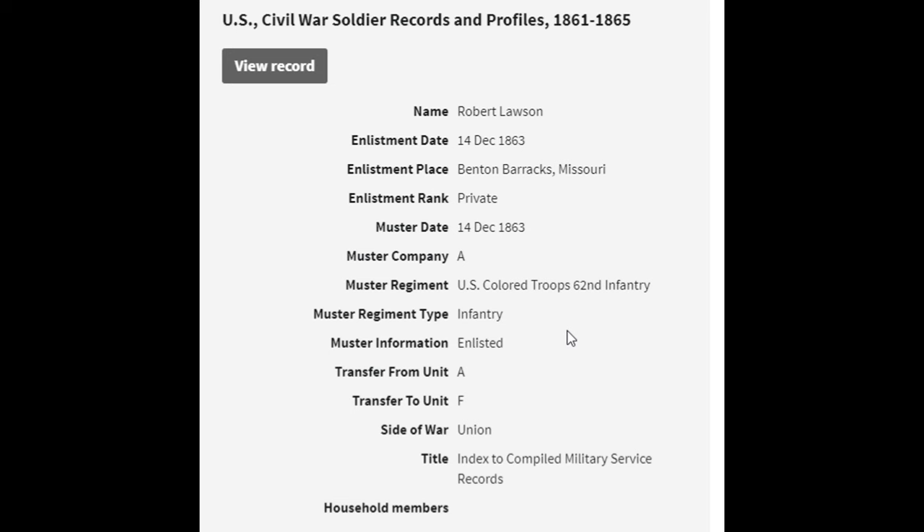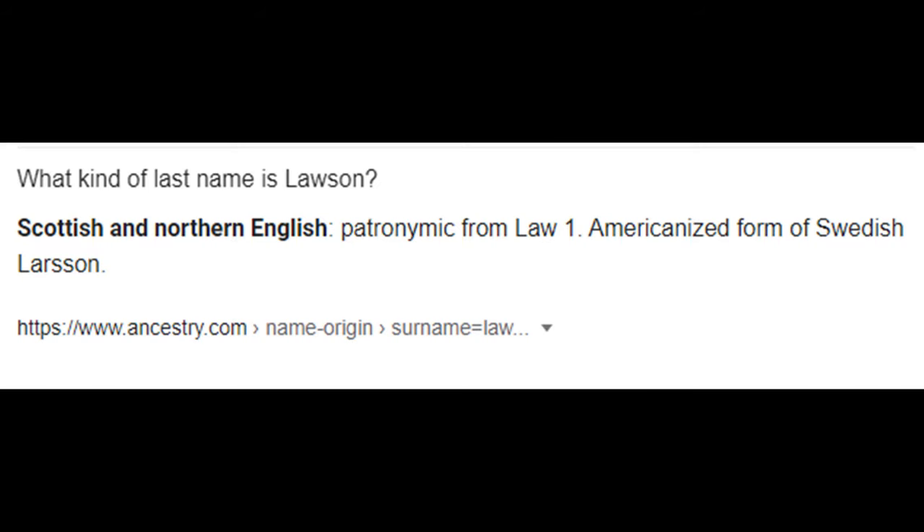Here's an interesting piece of information I was able to gather while doing my research: Robert Lawson, who is my father's great-great-grandfather, fought in the Civil War. He was a part of the 62nd Colored Infantry and fought for the Union Army.